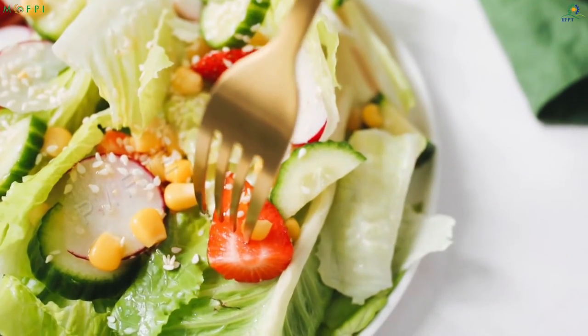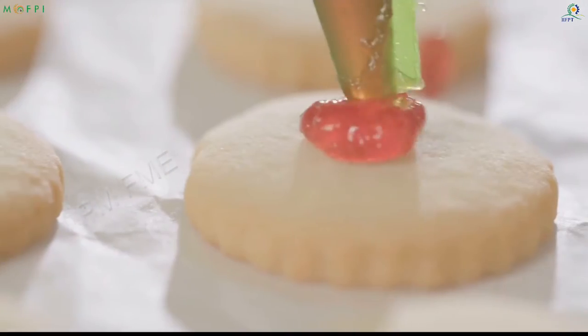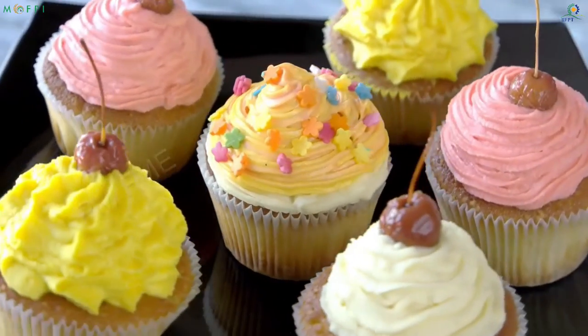Strawberries are not consumed merely as fruits but they are used in a variety of food items like jam, squash, ice cream, chocolates, bakery items and desserts.